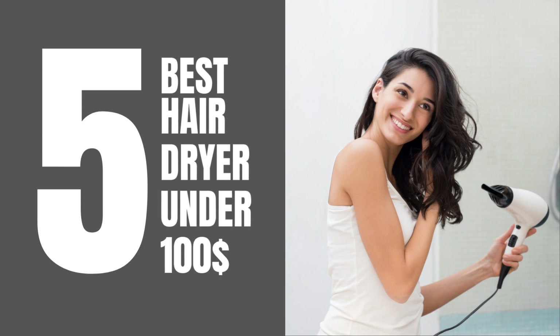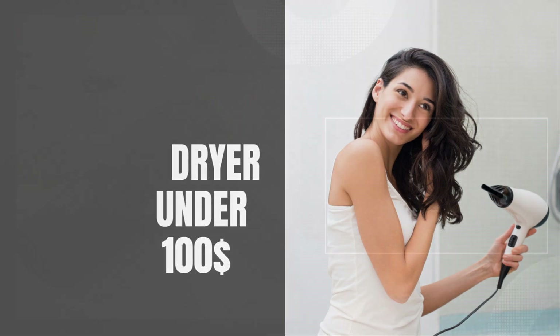Welcome back to our channel. Today we are going to discuss the five best hair dryers under $100. Number five: